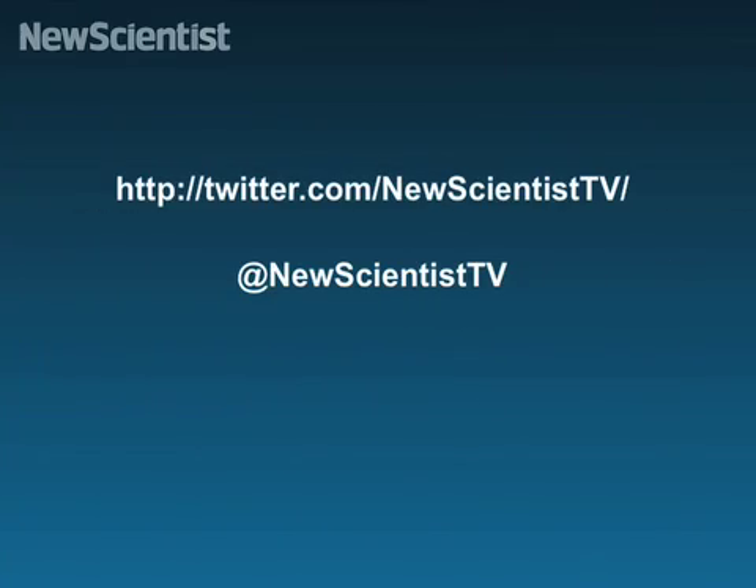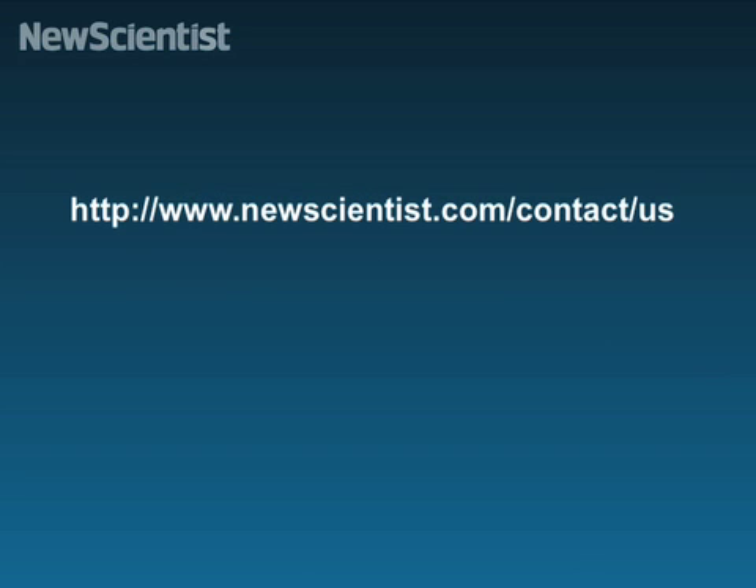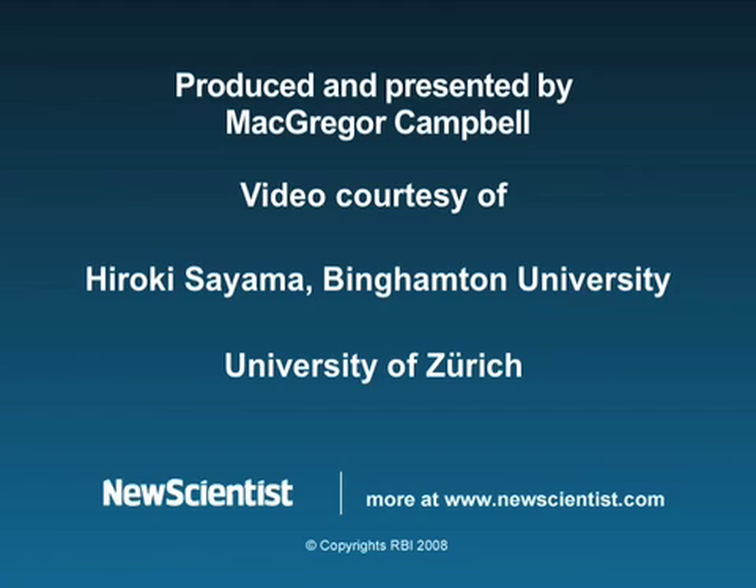Well, that's it for this month's roundup. We'll be back next month with a special Halloween edition. In the meantime, we'd love to hear from you. If you've seen a cool science video online, or you just want to say hi, you can drop us a line on Twitter, leave a comment on YouTube, or get in touch through our website. For New Scientist TV in San Francisco, I'm McGregor Campbell. Thanks for watching.